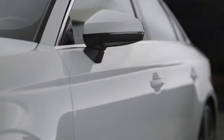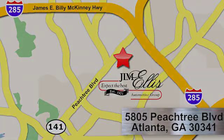At Audi Atlanta, we prove every day that buying a car can be an enjoyable experience. Contact Audi Atlanta today or stop by. We're conveniently located at 5805 Peachtree Blvd in Atlanta.